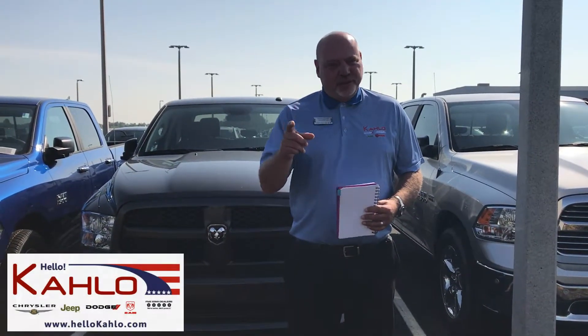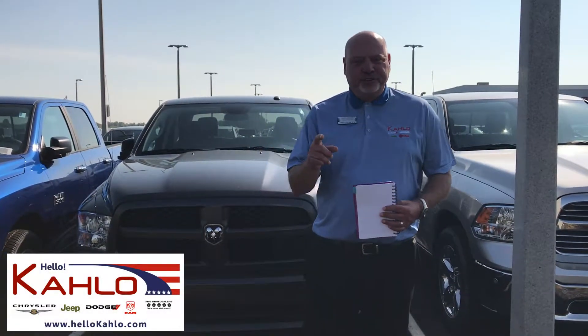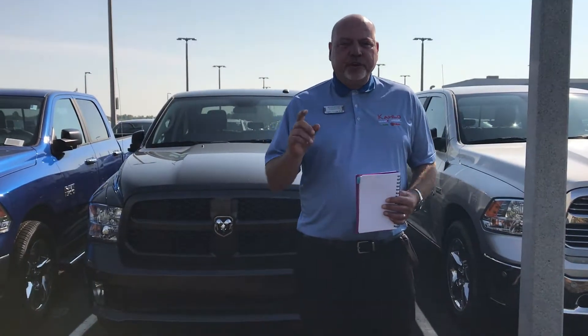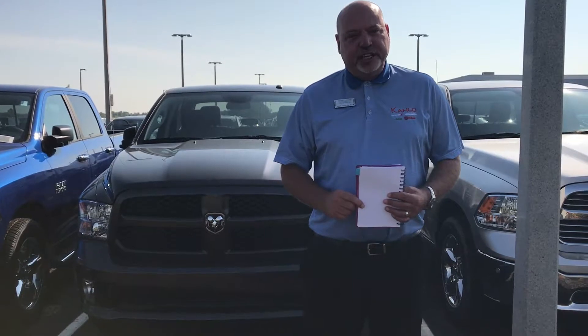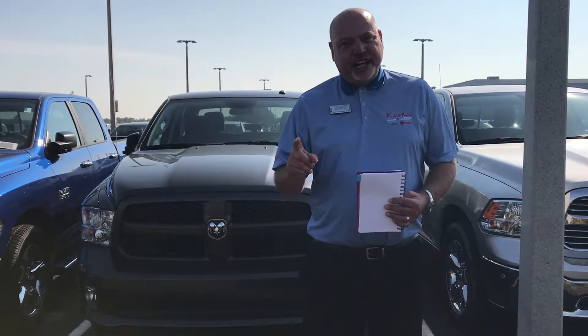Hi folks, it's Michael again at Kahlo Chrysler Jeep Dodge Ram in Noblesville. We have over 100 2017 Ram 1500s, and we need to move these out to make way for the 2018 models. We've come up with three ways to do it for you.